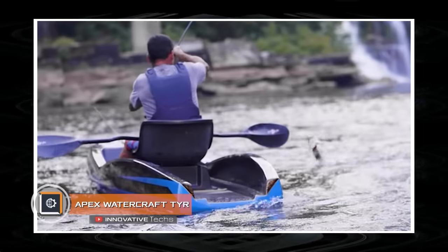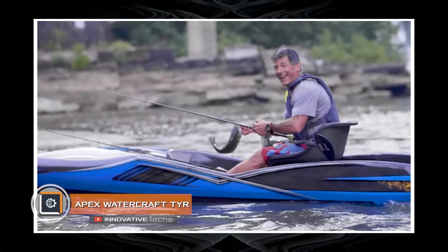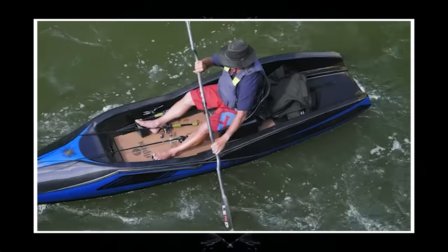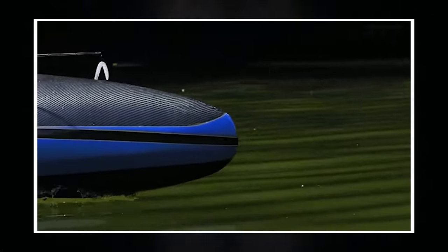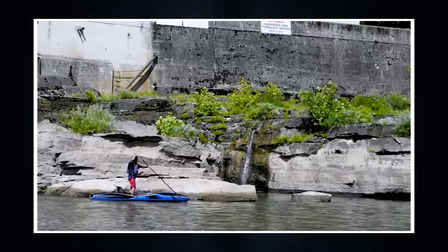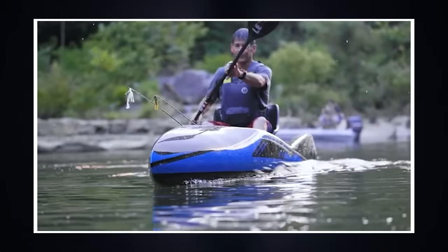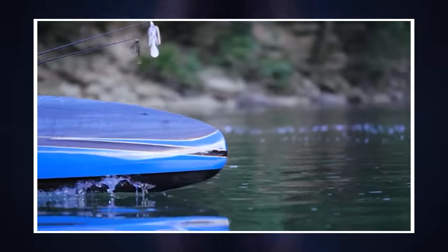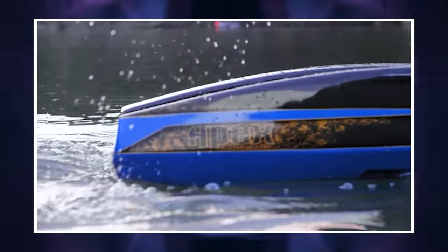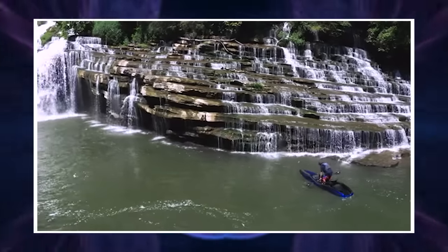Apex Watercraft Tier. From luxury yachts we are instantly transported to innovative designs like the Apex Watercraft Tier sit-down kayak. This type of water vehicle is a traditional fishing boat of the peoples of the Arctic; however, in our time the kayak has gained more recognition as an excellent vessel for sports tourism. Rafting on rough rivers attracts the attention of hundreds of thousands of extreme sports fans.